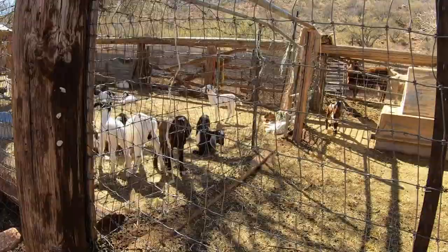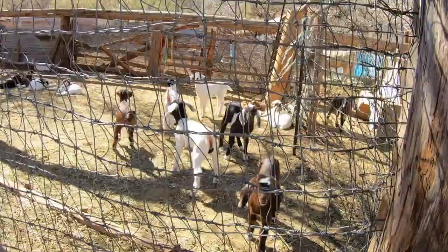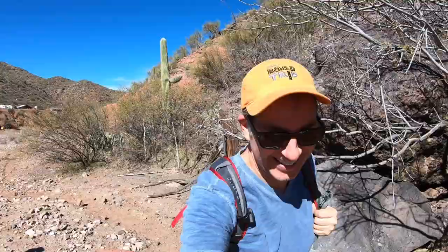I just walked by those sheep and I think they must be lonely or something. You can hear them crying out — as I get farther away they get louder. So I'm going to head back the way I came, and my next stop I think is going to be Box Canyon just outside of Wickenburg. I've never been there, so we'll see if I can manage to find it.